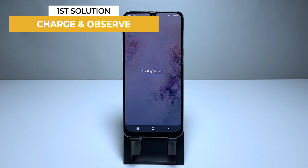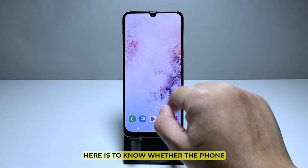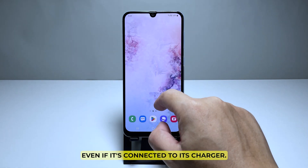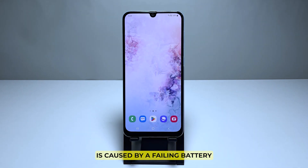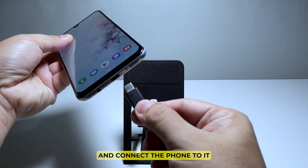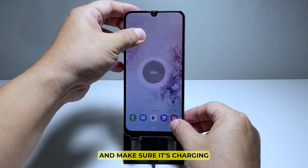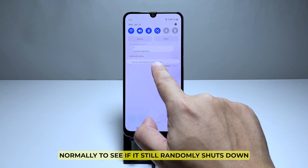First solution: connect your phone to its charger and observe. The first thing you have to do to isolate the problem is to use it while it's connected to the charger. What we're trying to accomplish here is to know whether the phone still shuts down by itself even if it's connected to its charger. Plug the charger to a working wall outlet, connect the phone to it, make sure it's charging, and then try using it normally to see if it still randomly shuts down.